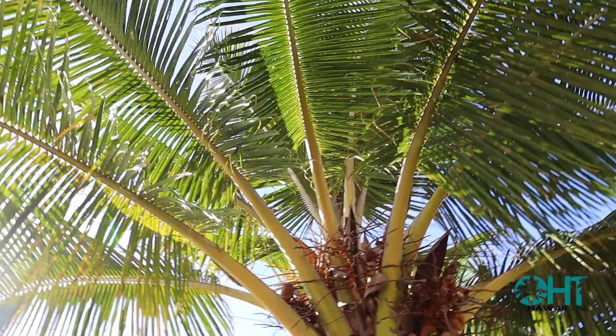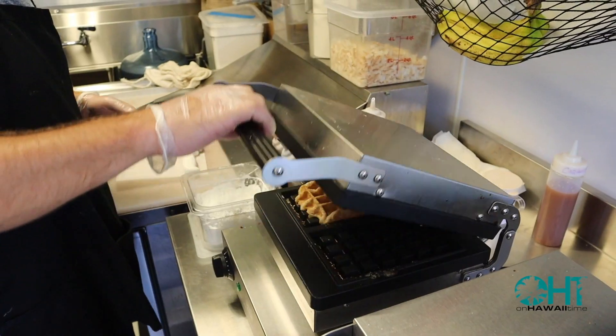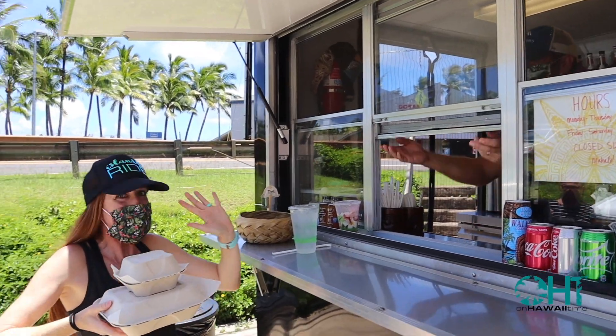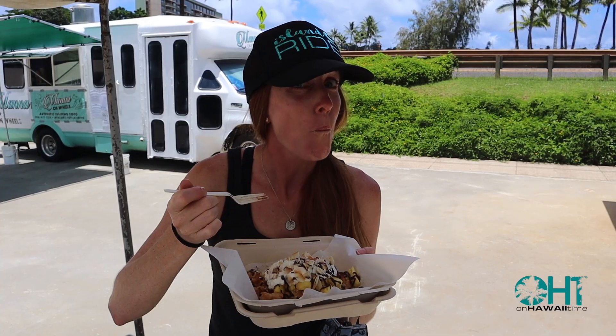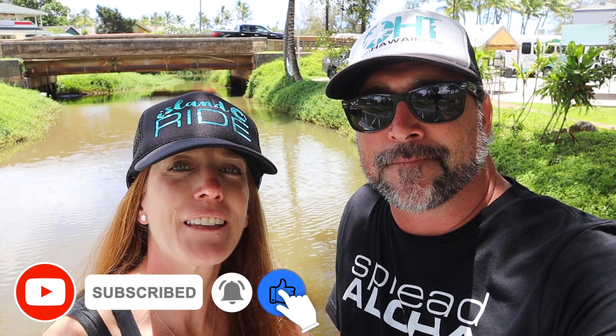We're taking you to get waffles with aloha. Today on Hawaii Time. Welcome back to On Hawaii Time where we bring you weekly travel tips, island facts, and history while we adventure around the Hawaiian Islands — specifically our home island of Kauai.